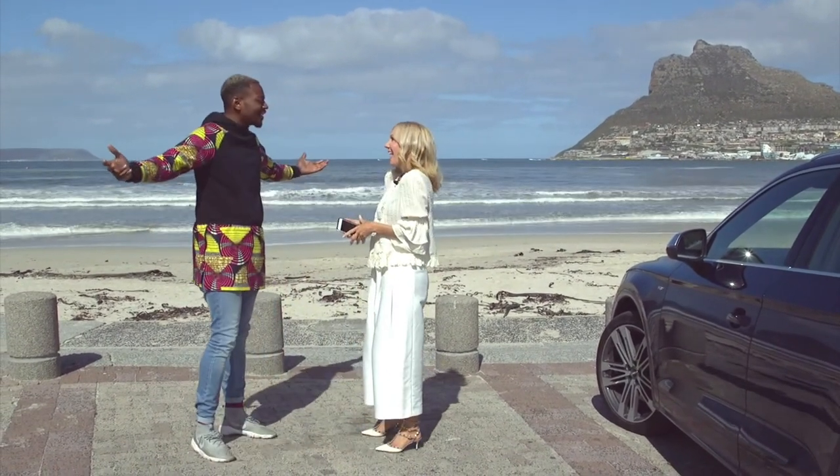Welcome to South Africa — it's your first time here. Do you have any expectations? I'm just blown away by discovering all the sights and the coastline, so I'm really excited. Alright, let's go!